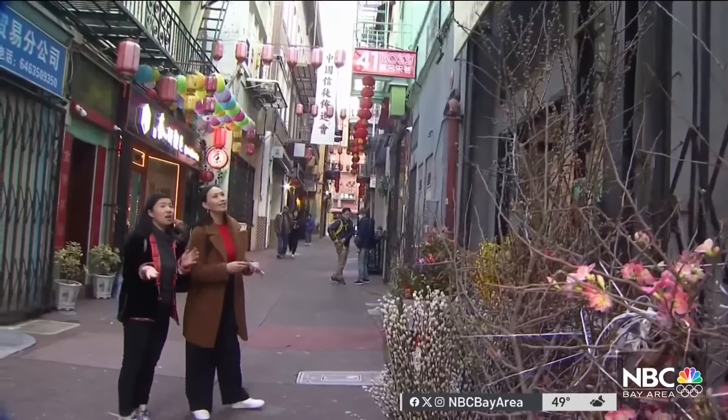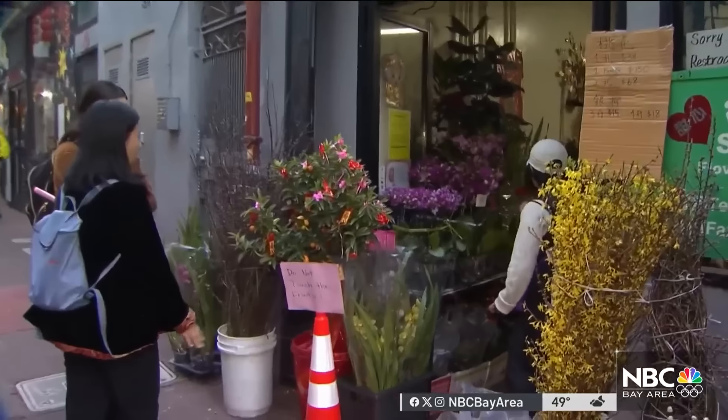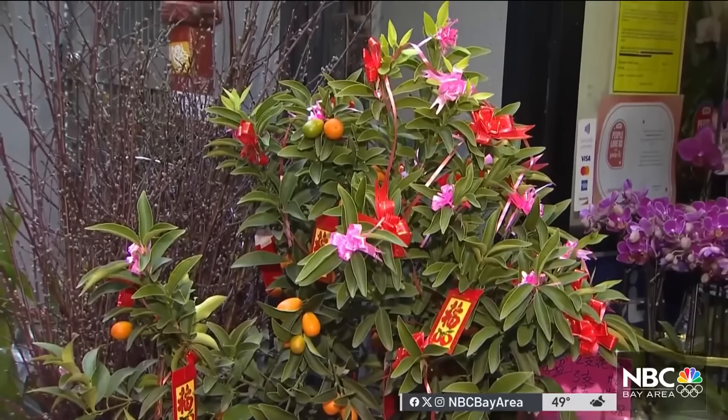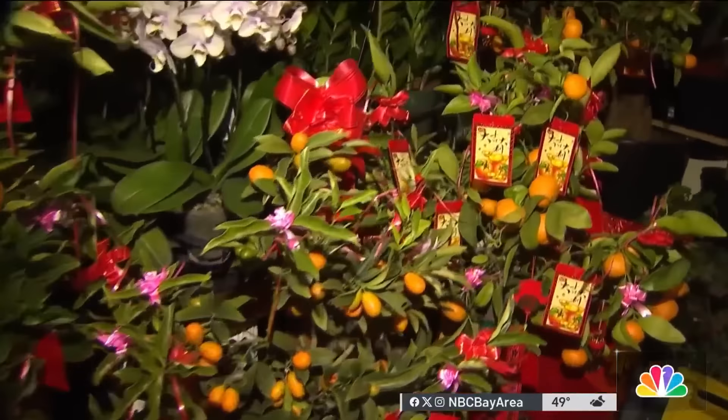We are at Sweetheart Florist. Pussy willows are popular also. One of the very popular plants to get is actually the kumquat tree. From a distance it looks like gold coins, symbolizing good wealth and prosperity. If you are looking for love, this is the peach blossom.